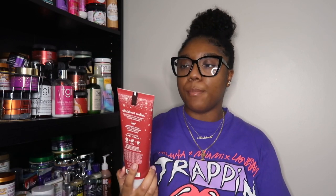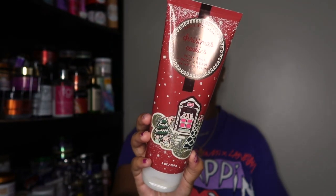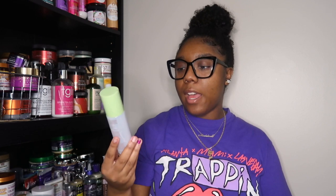Next I have a body lotion from Bath & Body Works — this is in the scent Christmas Cookie. The packaging is really cute and the scent is really good — it's very holiday season, giving baking cookies and decorating trees. But honestly, I don't really see myself buying too many body care products from Bath & Body Works anymore. I've found other brands I like better, so I don't think I'll be repurchasing this one.